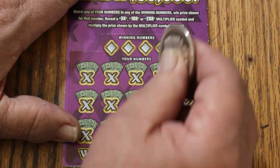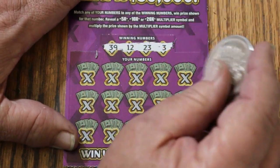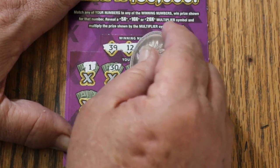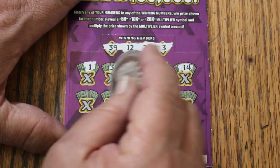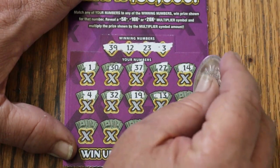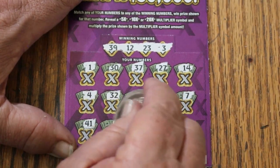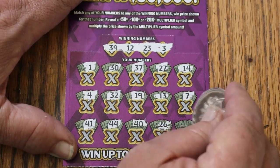Alright, here we go with ticket 30. Let's see what happens. Numbers revealed: 39, 12, 23, and 3. Playing numbers: 1, 30, 37, 27, 14, 4, randoms 32, 19, 13, CJ's 7, 41, 44, 40, 26, and 22 in the corner — for nothing.